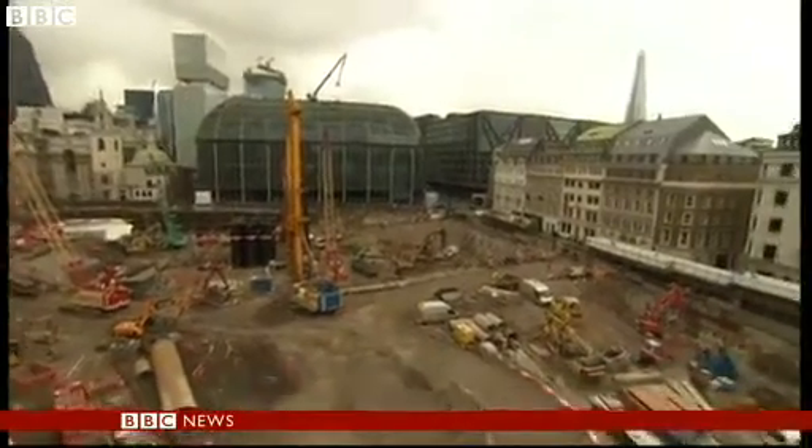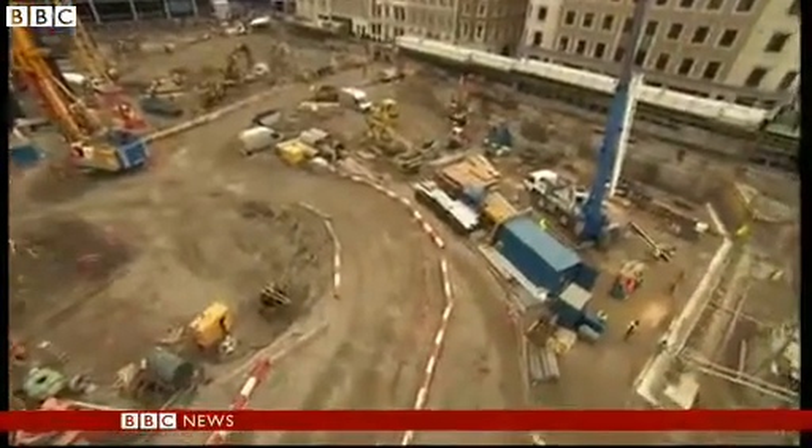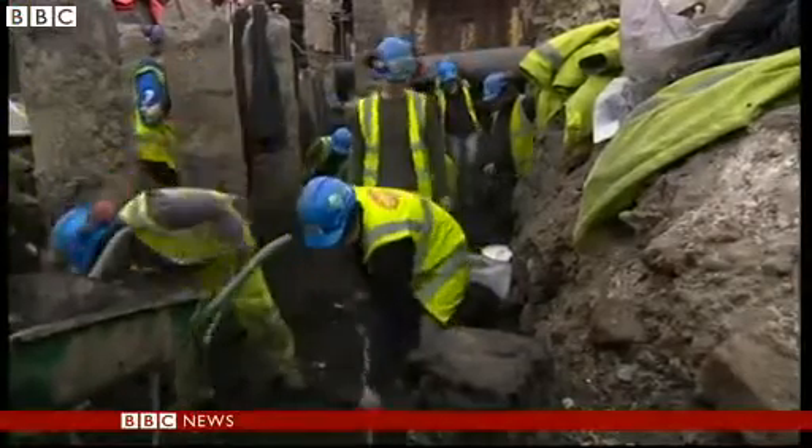And they're working on a building site — this will become a new headquarters for the Bloomberg Media Company. Archaeologists had long known the site was special, home to the Roman Temple of Mithras.